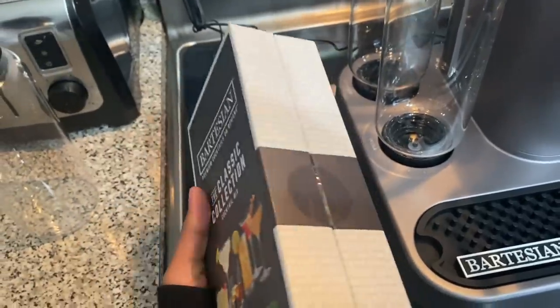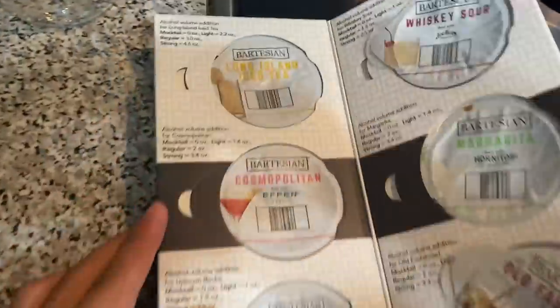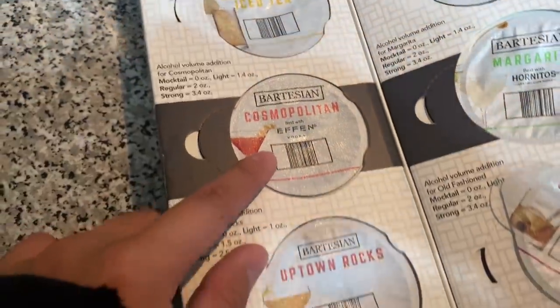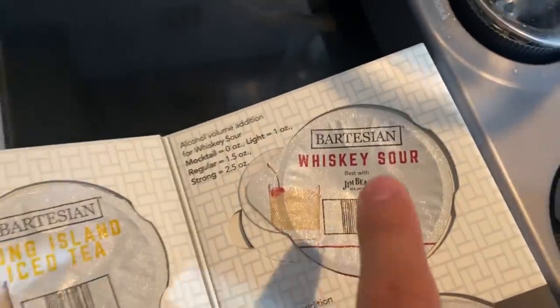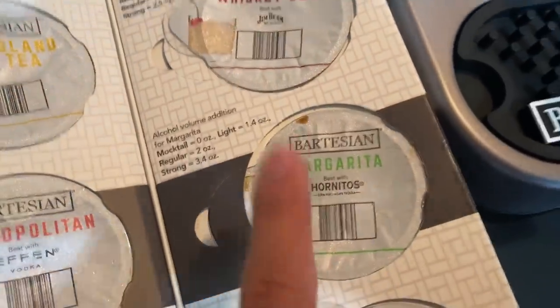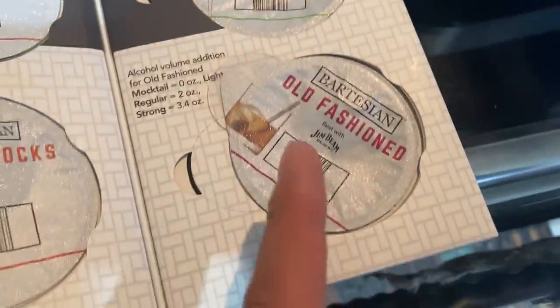If you're not of drinking age where you live, unfortunately you can't drink this. I would normally recommend you put other stuff in it, but don't — this machine is expensive and you do not want to be ruining it. So with my first box ever, I just went with a classic collection. Let's see what we get inside. We got a Long Island iced tea, cosmopolitan, an Uptown Rocks — never heard of this in my life — whiskey sour, margarita, and an old fashioned, one of my favorite drinks.